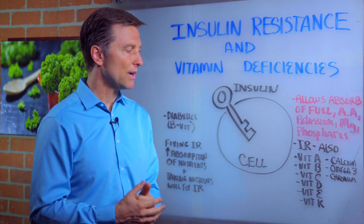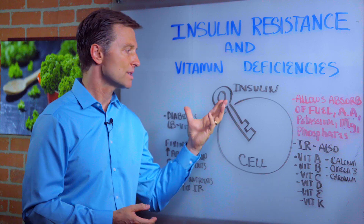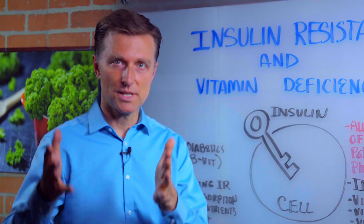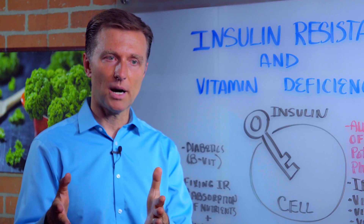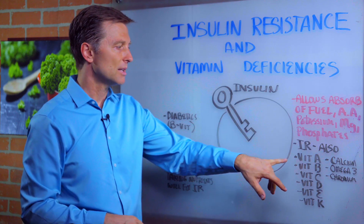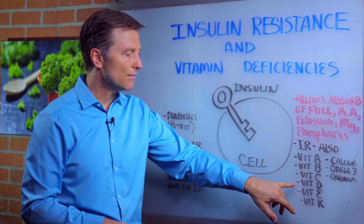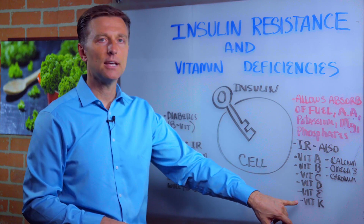There are a lot of other vitamins that are also associated with insulin resistance. So when you have insulin resistance — a condition where the key doesn't work anymore — you're also going to have problems with vitamin A deficiencies, vitamin B deficiencies, vitamin C deficiencies, vitamin D, vitamin E, and K deficiencies.